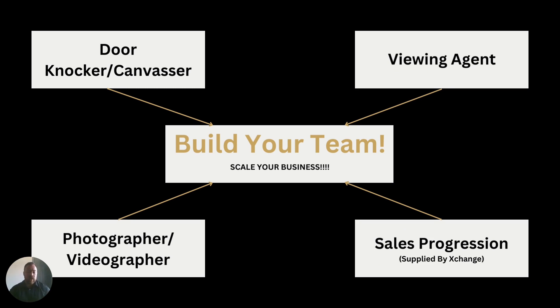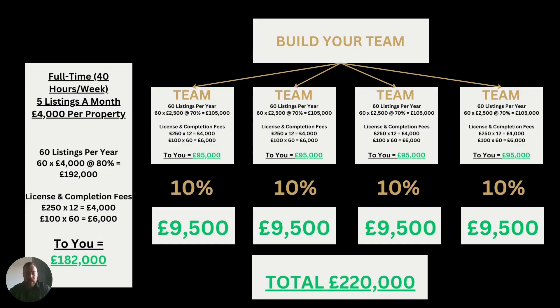As I said at the beginning, we encourage you to build your own team. You can do this solo if you wish, but start thinking about having viewing agents, outsourcing photographers and videographers, having sales progression support, and someone doing door knocking or canvassing for you. It's completely flexible. Use the strengths you have — if you're stronger at valuations, go out and do valuations and let someone else handle viewings. The great thing is that when you are building a team, we want you to be earning money from helping them as well.